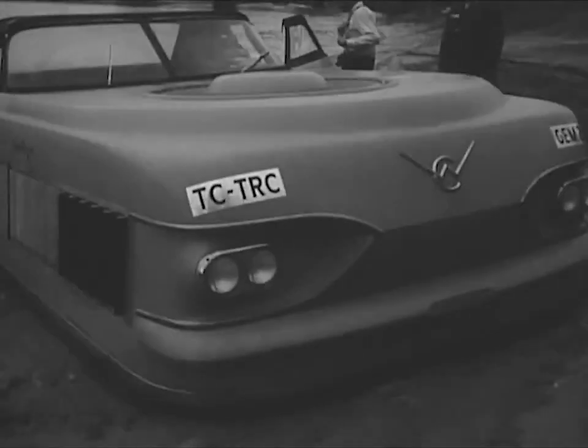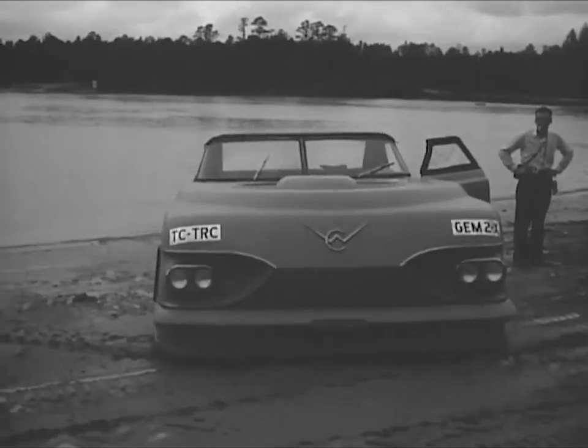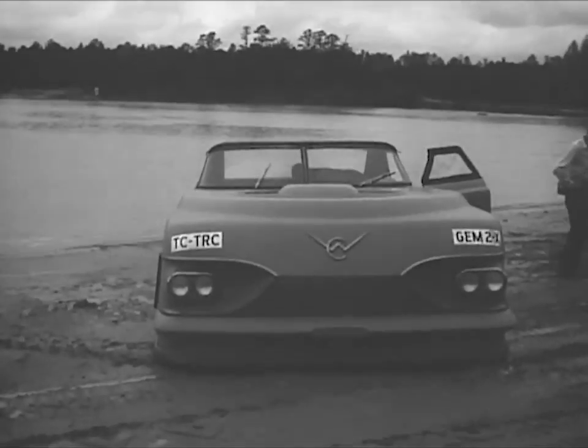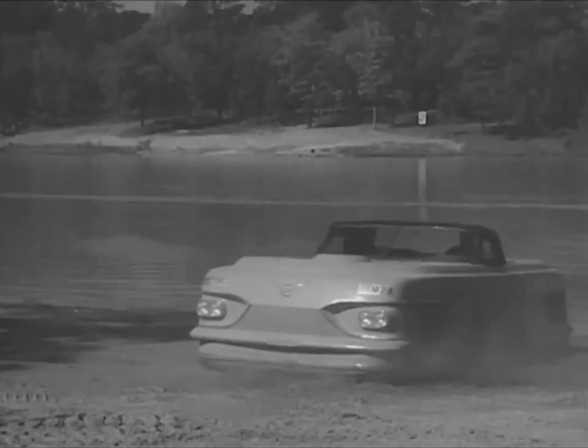Now we're getting into still another category of Army vehicles. It looks like the driver of this one got too close to the water. He seems to be stuck in the sand. Well, there's a dandy solution to the beach parking problem.